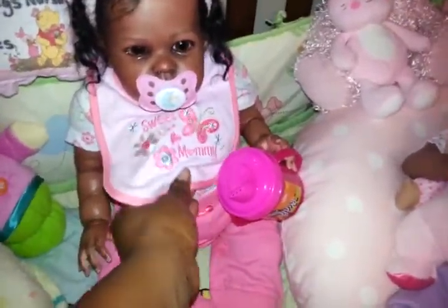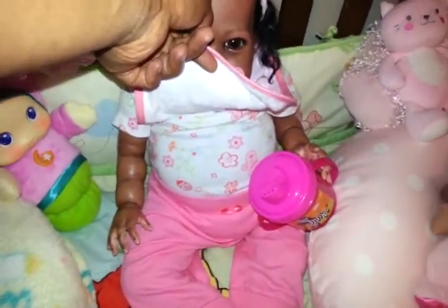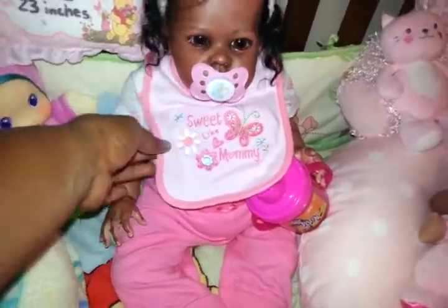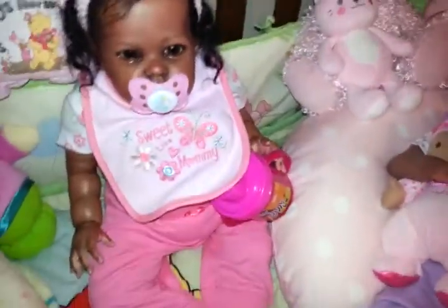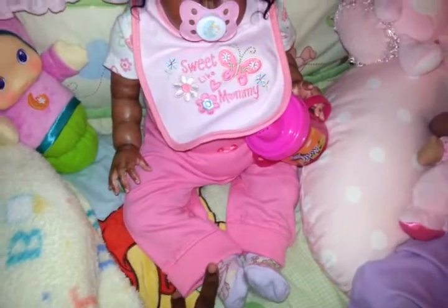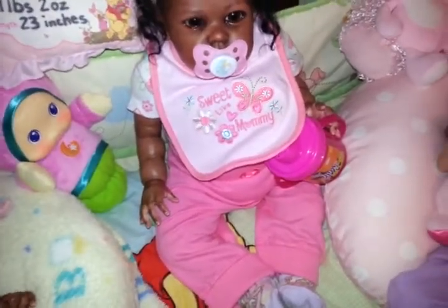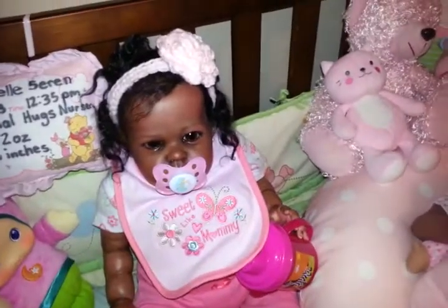Her bib says 'sweet like mommy' and her onesie has flowers and hearts — it's a white onesie with a little bit of pink trim. This was just the set, the bib and onesie, and I paired it with a pair of circle pants that I actually got for her from Target when I got a huge haul of clearance items.